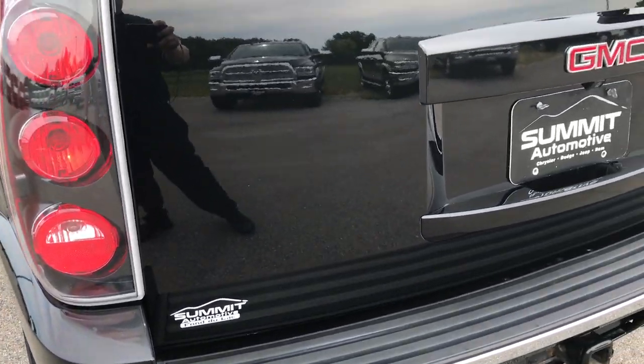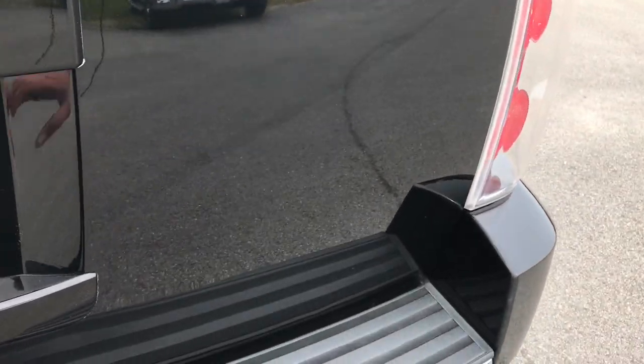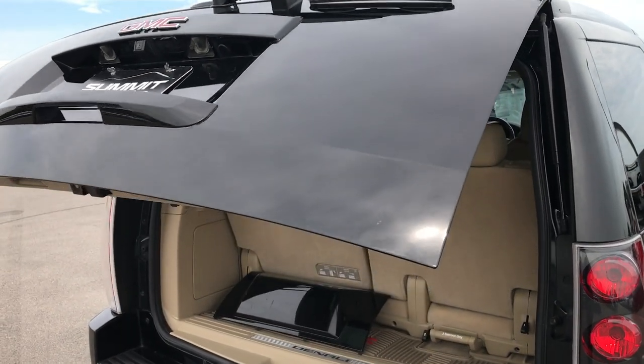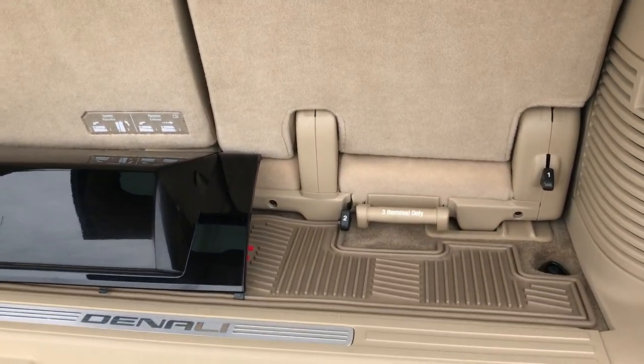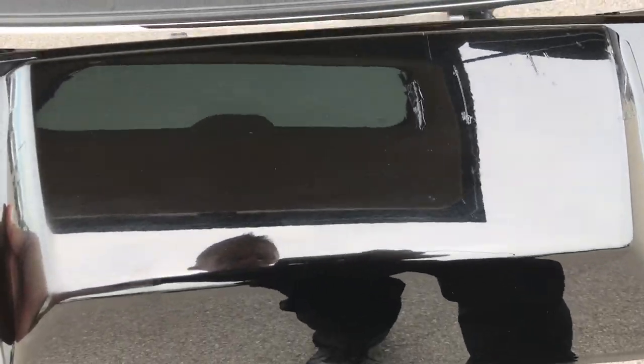No dents, dings, or scuffs on that rear bumper. The rear gate is in excellent condition as well. It is a power lift gate, which you'd expect on a Denali. It does have the rear bumper cover — the receiver hitch goes right there.